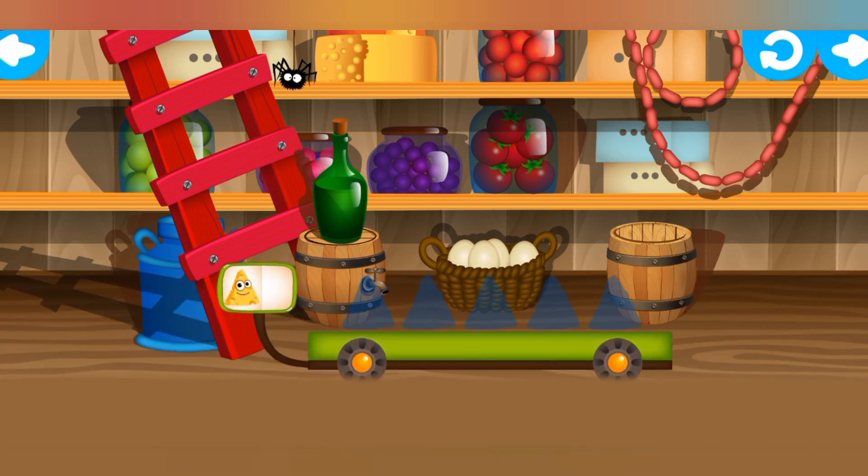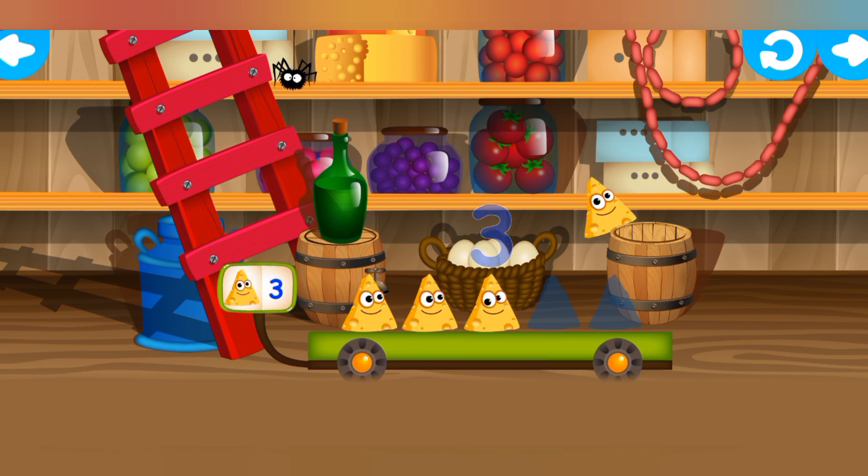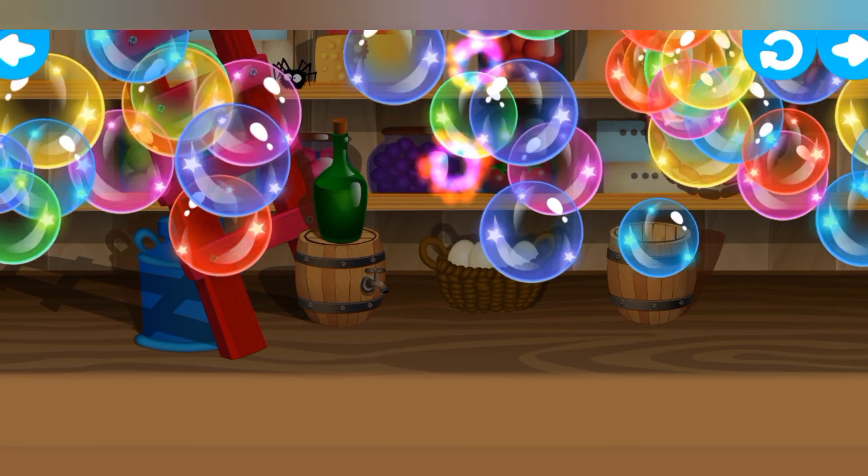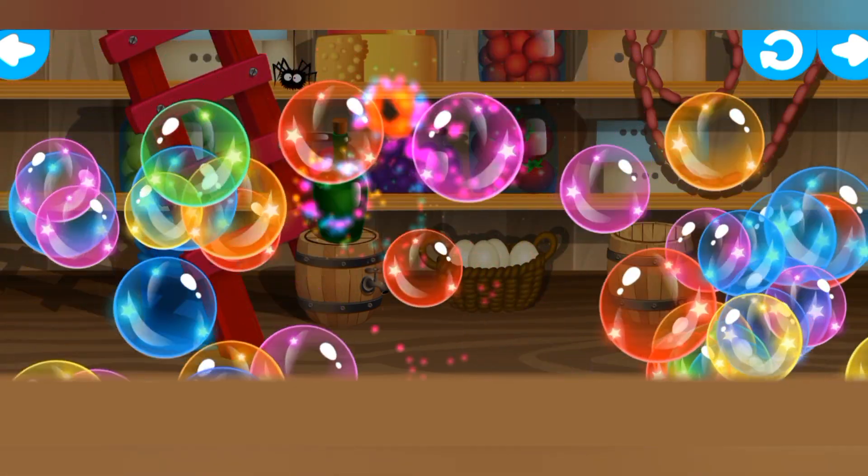And another trolley! Gather up the remaining funnies! Bings! Incredible! Bings! Wonderful! Bings! Well done! Bings!